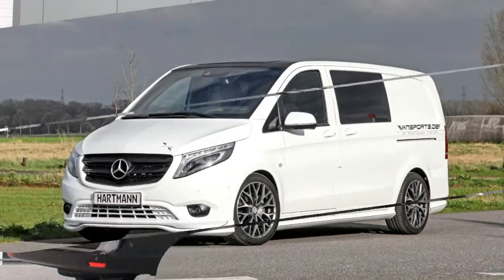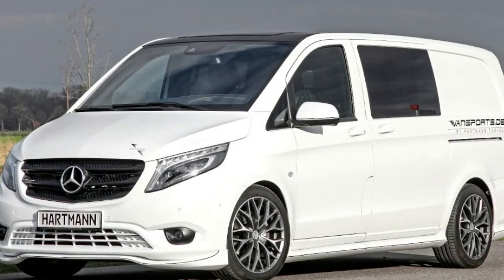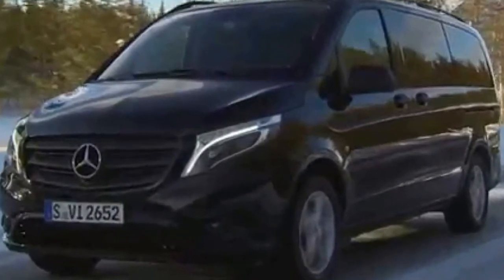Trends these days suggest buyers look toward the dual-cab ute market for that lifestyle-oriented work vehicle. But what if you actually needed to use a car's load space rather than just looking like you do?